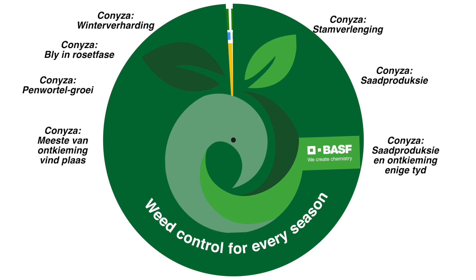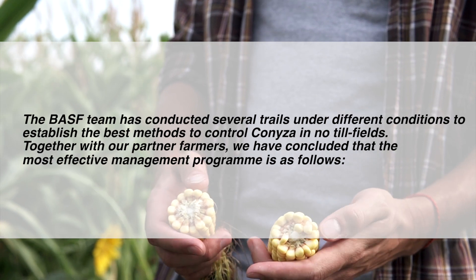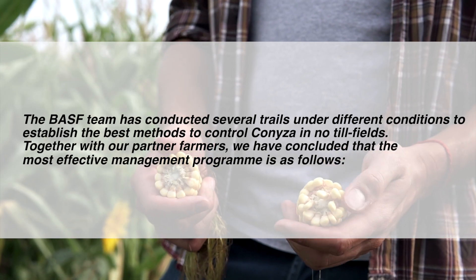So when is the best time to control Caniza in your field? The BASF team has conducted several trials under different conditions to establish the best methods to control Caniza in no-till fields. Together with our partner farmers, we have concluded that the most effective management program is as follows.